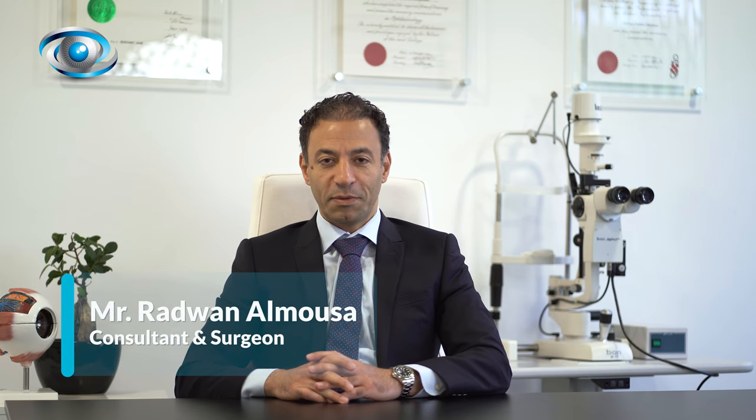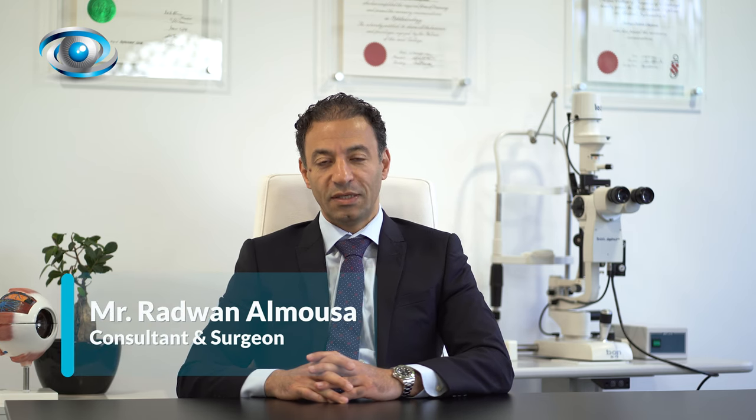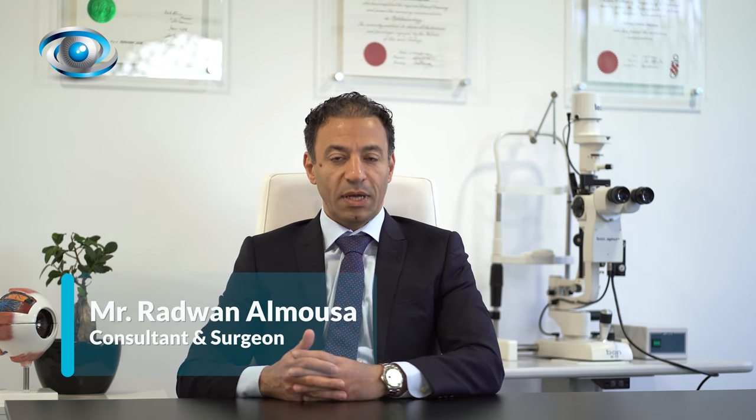Hi, I'm Radwan Al Moussa. I'm an ophthalmology consultant at my eye clinic. I would like to talk about Kirin Natural.